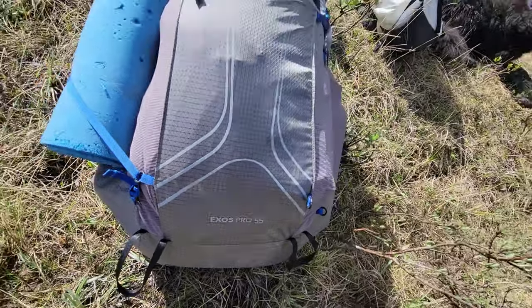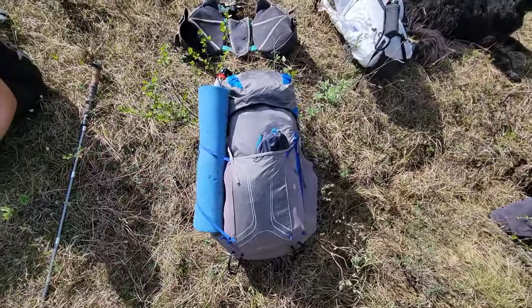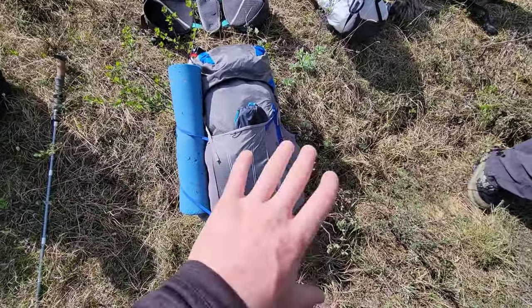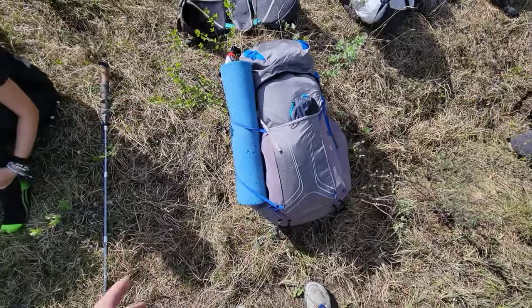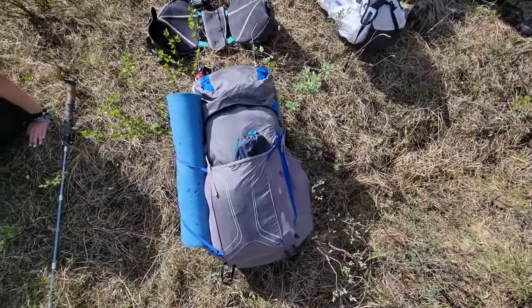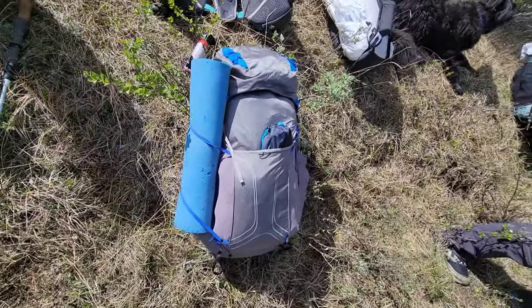A little sneak peek of the Exos 55 Pro. Cool little backpack — there are some things I really really like about it, some things I like more than the old Exos, and a couple of things I'm not a huge fan of. But that'll be for another video later on.